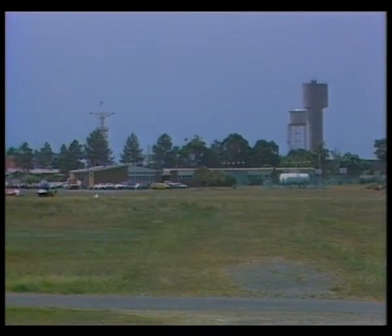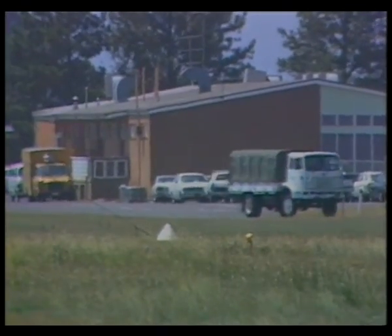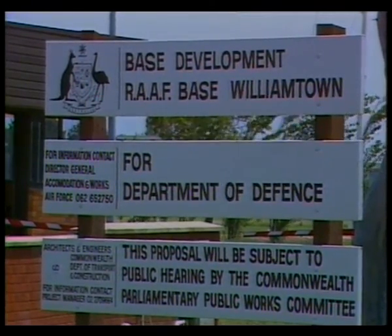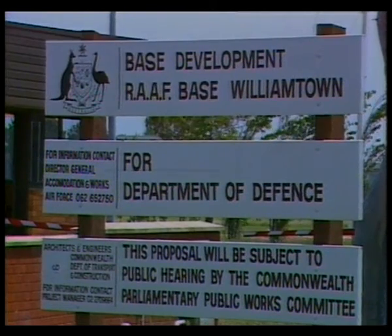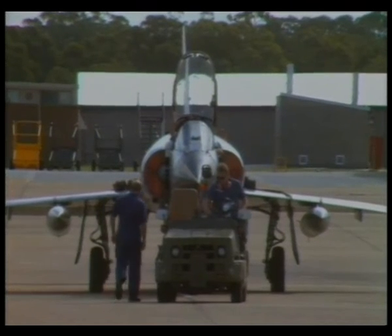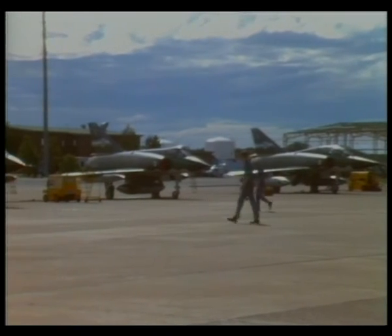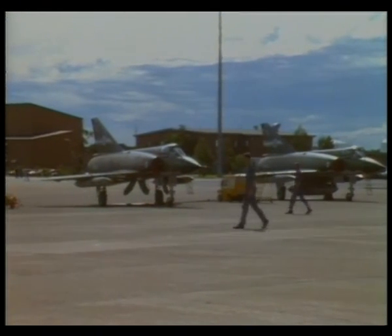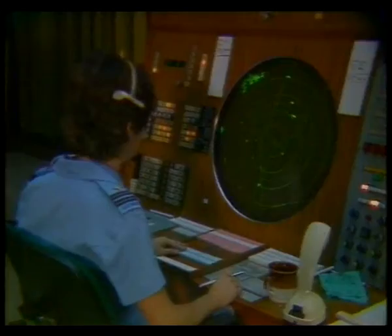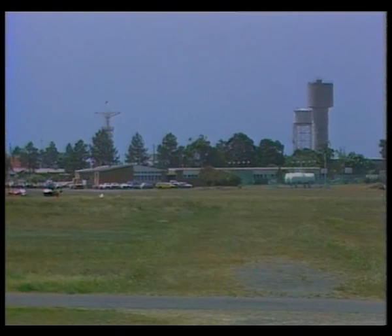It seems the RAAF base at Williamtown is proving a popular stopover for international aircraft. Two months ago a United Airlines 747 made an emergency landing after reporting a fuel shortage. Last night a DC-8 landed on the Williamtown runway just after six o'clock, making its way from Auckland to Brisbane. The Arrow Air freighter was directed to Sydney because of bad weather, but when no traffic clearance was given at Mascot, the American aircraft was forced to land at Williamtown with its cargo of 57 horses and 11 passengers. After refuelling, the DC-8 was back on its way late last night. Minister for Aviation Peter Morris today said the Bureau of Air Safety Investigations has begun a detailed inquiry into the emergency landing.